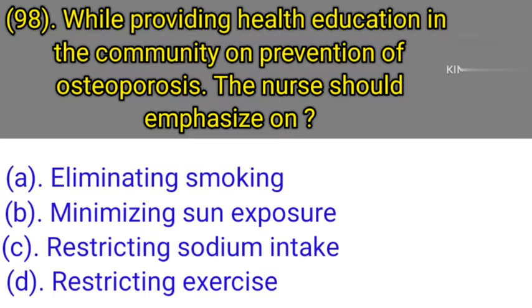Question number 98: While providing health education in the community on prevention of osteoporosis, the nurse should emphasize on. Option A: Eliminating smoking. Option B: Minimizing sun exposure. Option C: Restricting sodium intake. Option D: Restricting exercise. Correct answer is Option A — eliminating smoking.